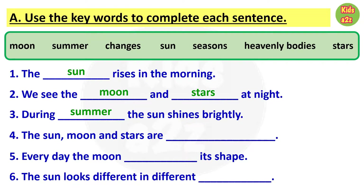Number four: the sun, moon and stars are blank. Answer is heavenly bodies. Number five: every day the moon blank its shape. Answer is changes. Number six: the sun looks different in different blank. Answer is seasons.